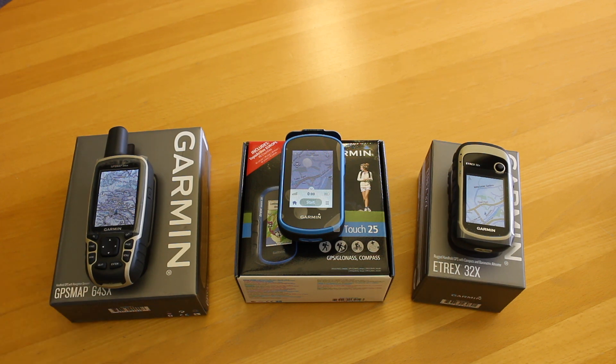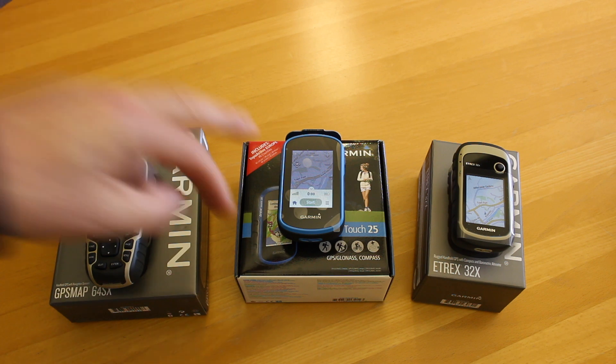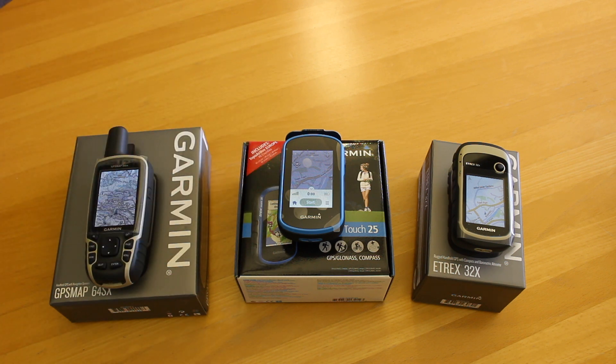One thing to mention with the 64SX is that it doesn't come with any TopoActive mapping — it's the most expensive GPS unit, but it doesn't include it. What we do here at GPS Training is preload it with open source mapping, which is really equivalent to the TopoActive mapping. So if you buy the unit without any Ordnance Survey mapping, you've got very similar coverage for the UK and Ireland.